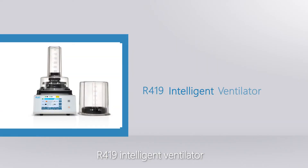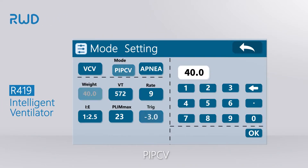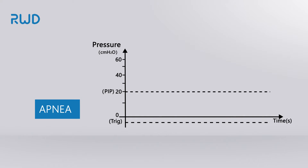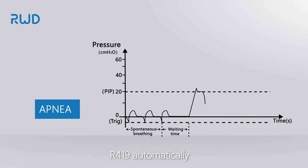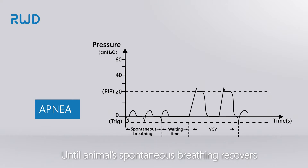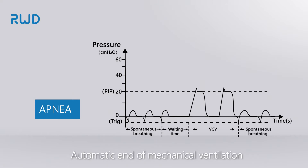The R419 Intelligent Ventilator is equipped with three working modes: VCV, PIPCV, and Apnea. Under Apnea mode, animals are allowed to breathe spontaneously. When it detects that the animal has no breathing or weak breathing for a while, the R419 automatically turns on mechanical ventilation to assist animal breathing with preset parameters until animal spontaneous breathing recovers, then automatically ends mechanical ventilation.